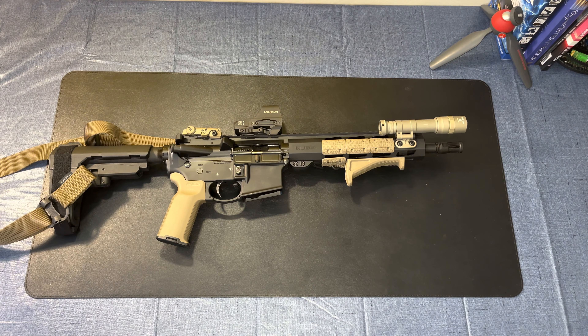I've added a Magpul ASAP QD sling attachment point at the rear so I can use the Magpul MS4 sling either as a single point attached to the end of the receiver — basically just changing out the receiver end plate to one that has a sling QD on it. I also added a QD sling attachment point to the front of the gun because I prefer to run my sling as a two-point. The MS4 sling — they used to call it the multi-mission sling — has an awesome slider so I can adjust the length just by grabbing it.